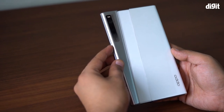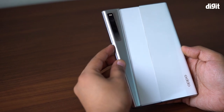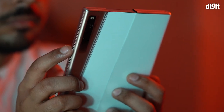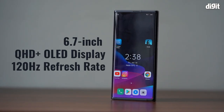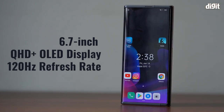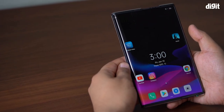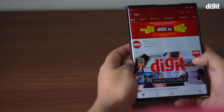Oppo has built this as a concept phone, which means that you will not see it in the market anytime soon. However, the existence of this phone blurs the line between having a phone and a tablet. In the normal rolled-up mode, it is a 6.7 inch QHD+ OLED display with a 120 hertz refresh rate. But when you either double tap or just do a swipe up on the power button, the frame of the phone unrolls and you now have a large screen that can be used as a tablet.